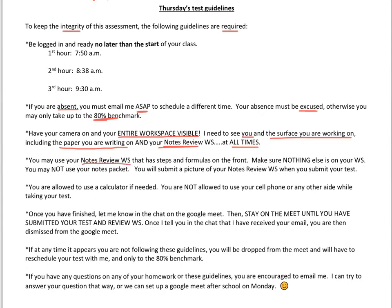That notes review worksheet is really just a summary of our topic notes that you can use as a guide. You can have everything on the front but nothing additional — no additional examples or anything written on the back. You may not use your note packet on the test, just that review worksheet.